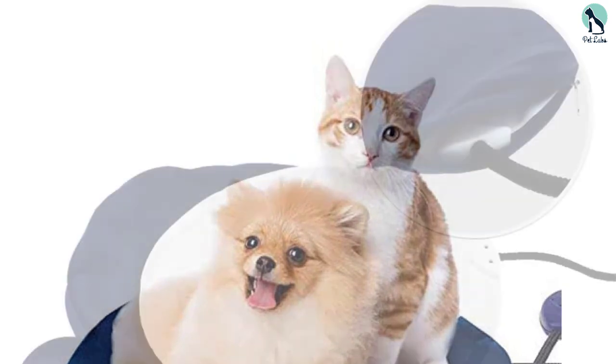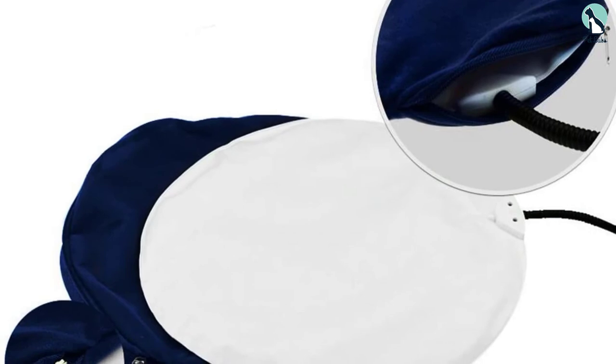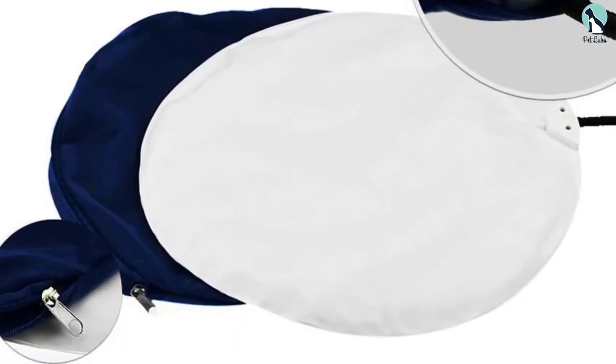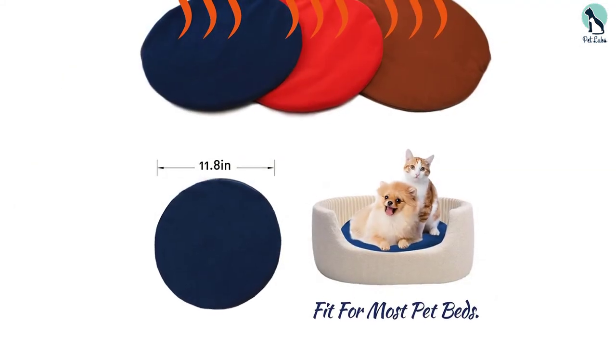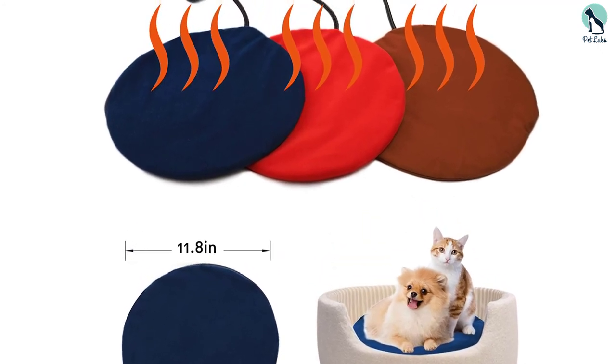With the help of temperature control, you can choose between the temperature settings quite easily. It has overheating protection, which means that your pet is safe at all points in time. The temperature range is 36 to 43 degrees. The safety instructions come along with the package, and the Oxford fabric on top is very comfortable for the cats.